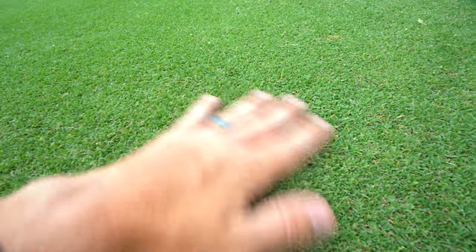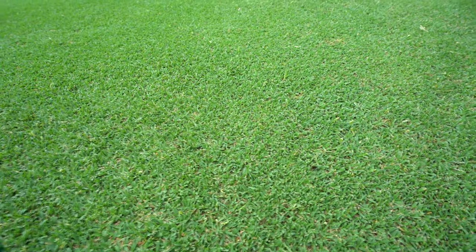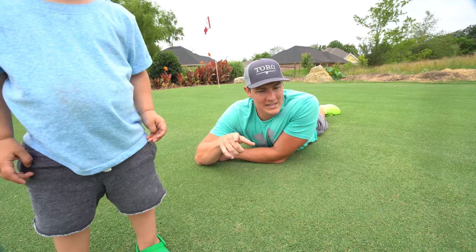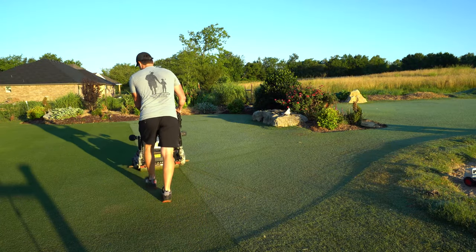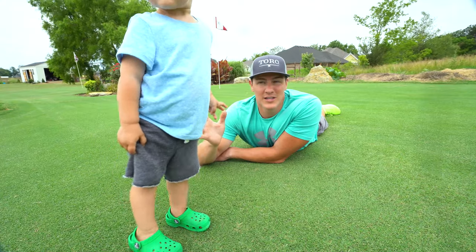The Tahoma has been growing really, really well. It's getting dry so I've had a sprinkler out here. I have fertilized, but for this past week I have mowed this grass every day.